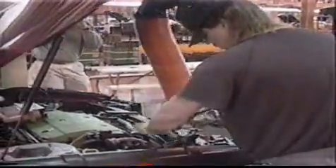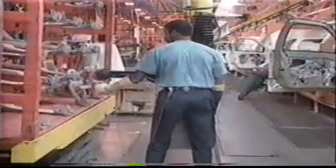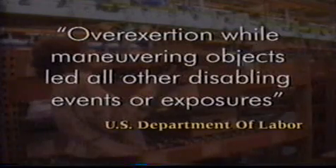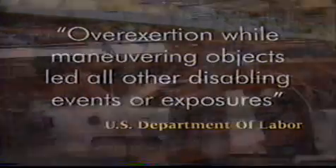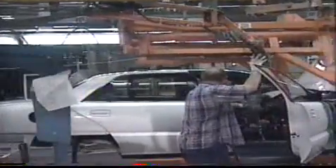All of this underscores the need for a tool that not only lightens the worker's physical requirements of lifting or holding, but also provides task-dependent guidance — that is, it underscores the need for intelligent assists. General assembly requires human involvement, yet these humans have physical limitations. According to the U.S. Department of Labor, over-exertion while maneuvering objects led all other disabling events or exposures, and this ergonomic liability is cited in up to one-third of all cases in manufacturing environments.